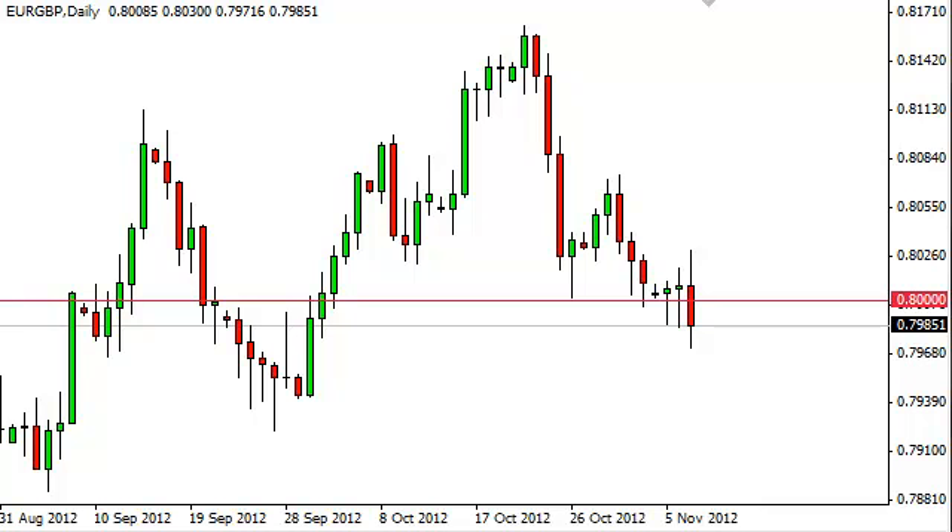The negative candle looks even more impressive when you put it in the context of the fact that it swallowed two hammers previously. It does look like this pair is going lower, and if that's the case, we think we will more than likely test the 0.78 handle going forward. Though if we manage to break the top of this candle, that of course would be very bullish and would have us buying.